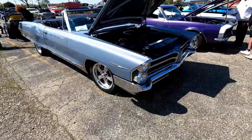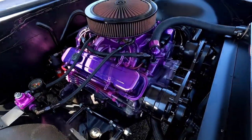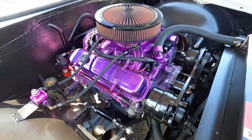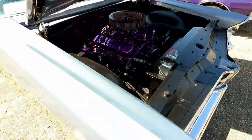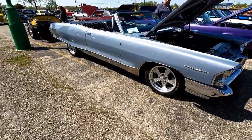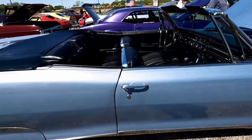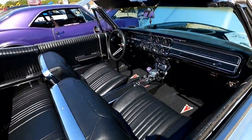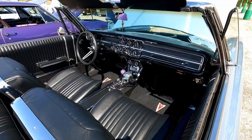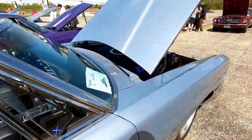Big body Bonneville drop top — wow, that is a lot of purple. Look at all those gauges, I wonder if that's from the factory like that or if that's aftermarket vents and stuff. Not really sure.